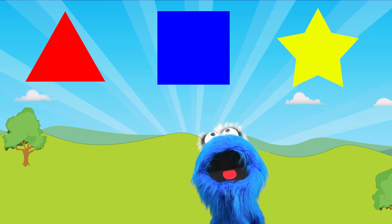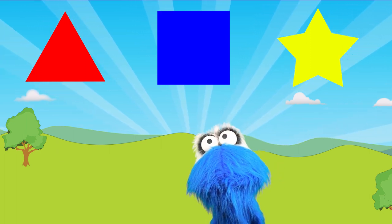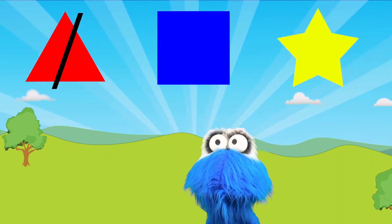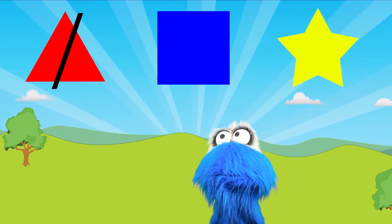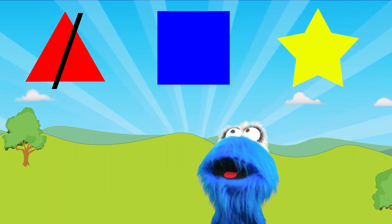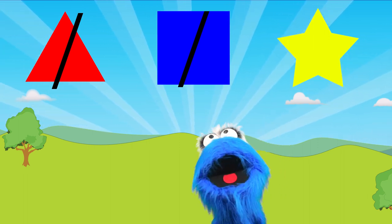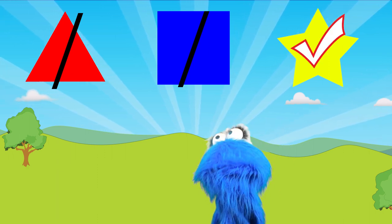The first one doesn't look like a star — it looks kind of like a triangle! The second one has four pointy sides, but it is not a star — it's not a square either. And the last one has five pointy sides and it looks like a star! We found our star!